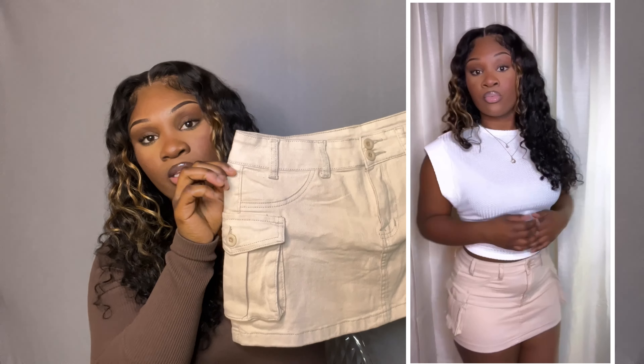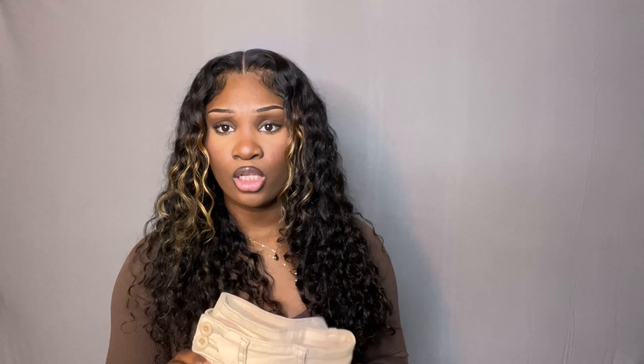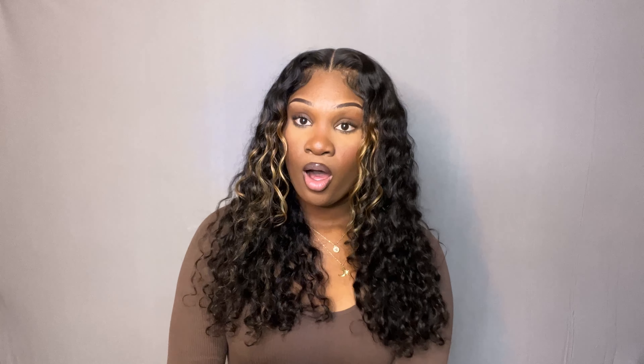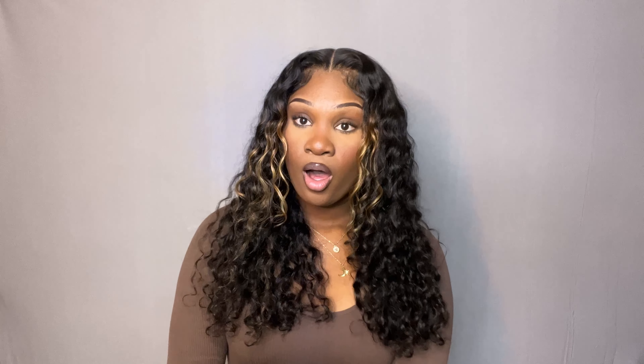The last item is this cargo skirt. It's so cute — I was watching a SHEIN haul and saw someone get it and I was like, I need that. You've got the cargo pockets and it's really short, which is kind of why I got it. I can't wait to style it — I have a whole outfit in mind. Whenever a sunny day comes I'm wearing this and styling it. I got this in a size large.